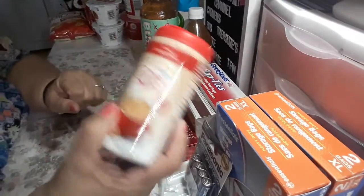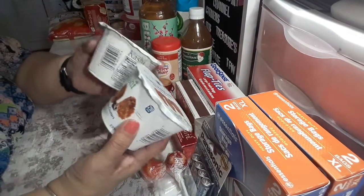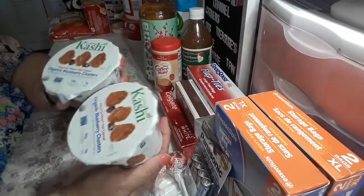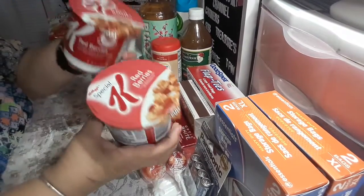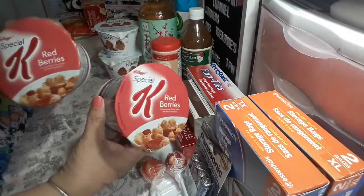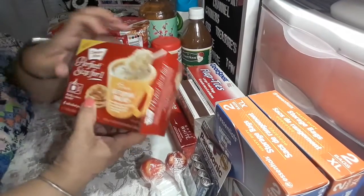Then I picked up a coffee creamer for my coffee — I've been drinking black coffee for the past couple of days. I also picked up the Kashi Organic Blueberry Clusters, and I got two of those. Then I picked up two of the red berries. I've had these before, but I used to buy the box.